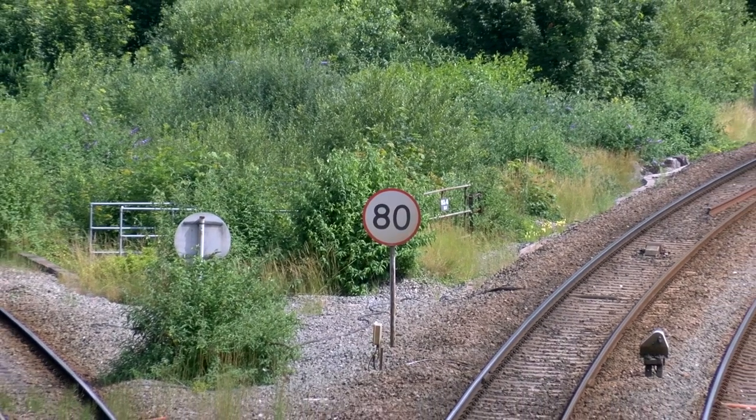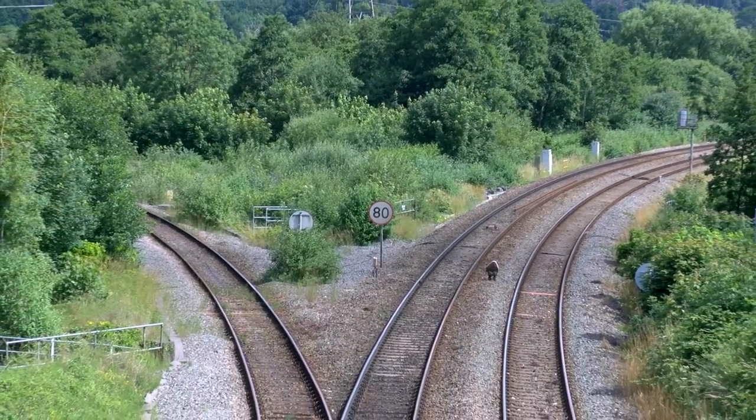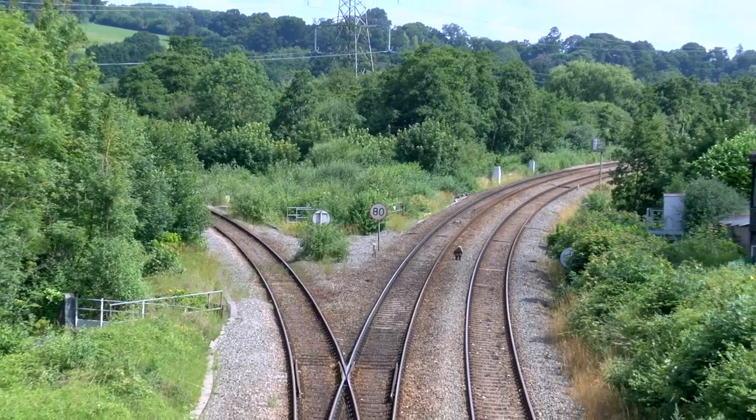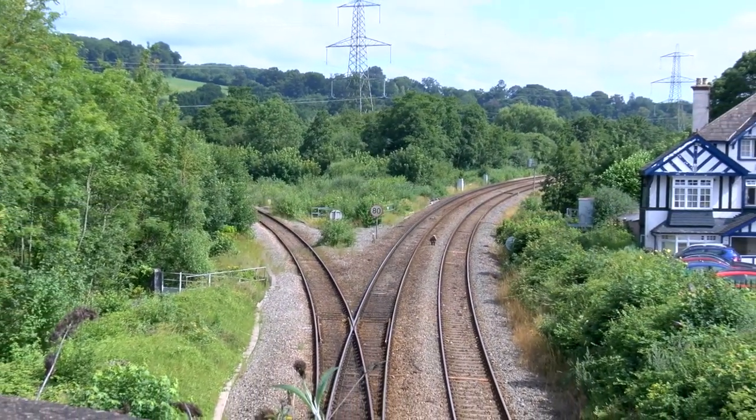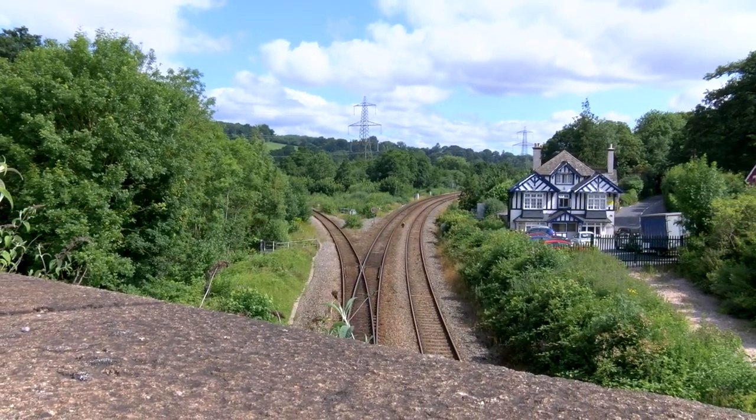Beyond the 80-mile-an-hour restriction sign you can see some more grey railings. That's what we call the upstream culvert, which was built by Rennell, and was the only outlet into the River Exe before the Barnstaple Line was built.